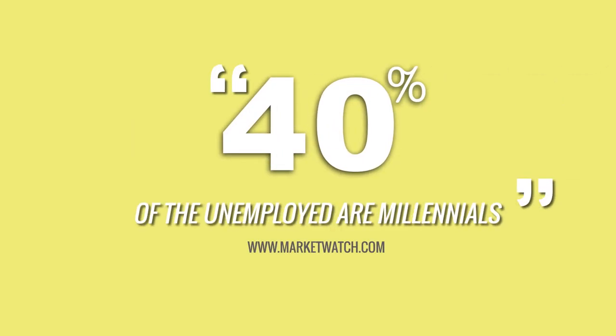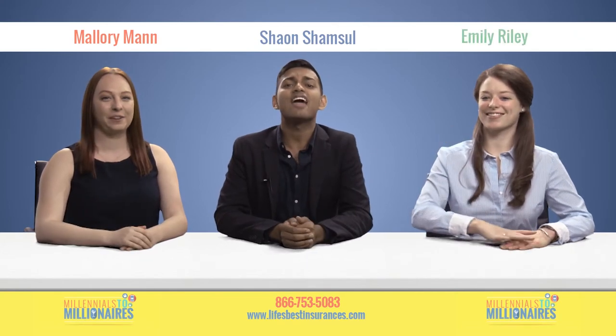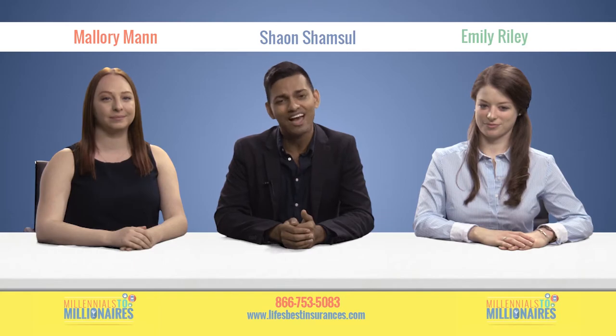If you're a recent graduate riding the unemployment struggle bus, you're in good company. Forty percent of the unemployed are Millennials. We can't help that we have a tough job market, but we can be more strategic in the job hunt so we're not a part of those stats. Welcome to this episode of Millennials to Millionaires, a show where we give you up-to-date tips on managing your money. I'm Shawan, this is Mallory, and this is Emily, and today we're gonna give you job hunting hacks that'll flood you with interview requests in no time.